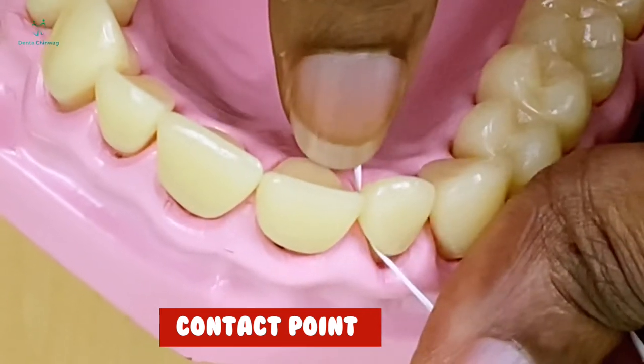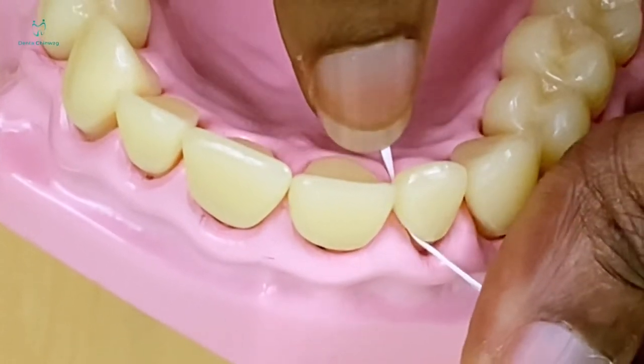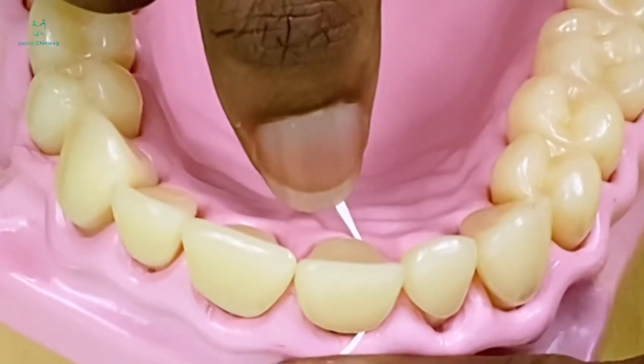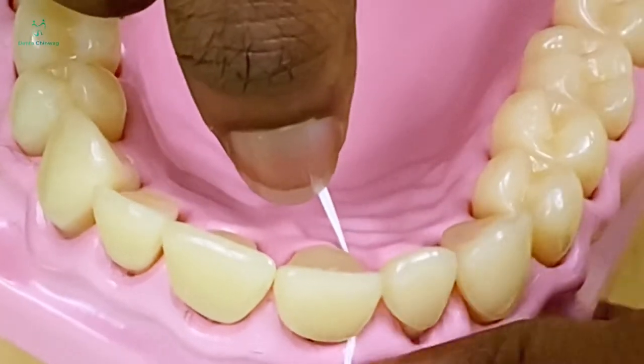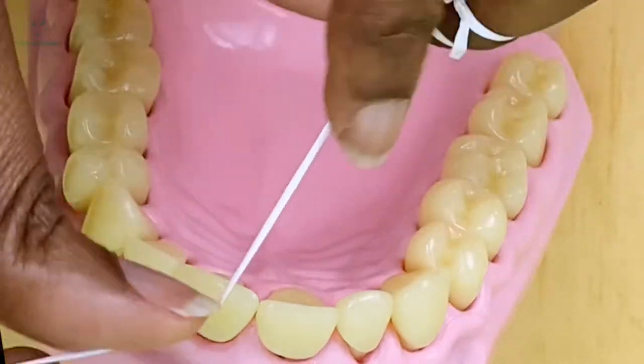Once you're there you do a gentle up and down movement. This gentle up and down movement will help you move the plaque and food debris out and loosen them up. Move across under the gum, make sure the floss disappears, and repeat the same movement. Move along because you don't want to use the same part of the floss for the next set of teeth.